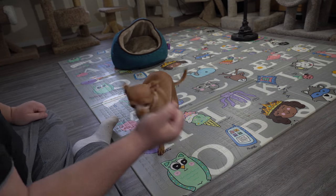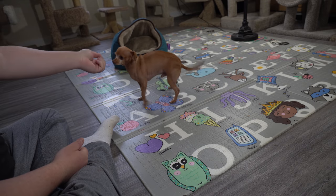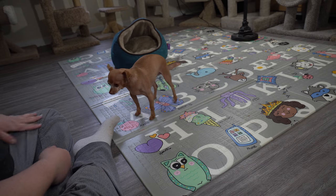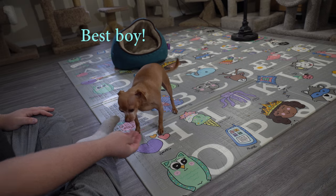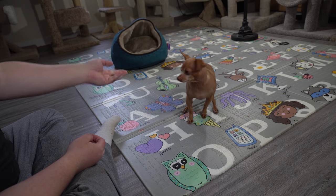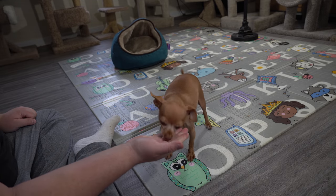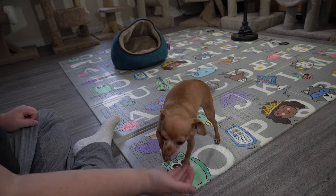The modification to that is, of course, the high five. For that, I just held the treat in my hand higher. Once he got used to the low one, I just did it higher.